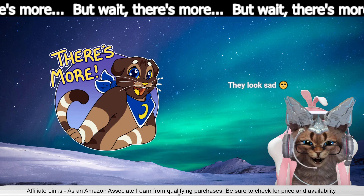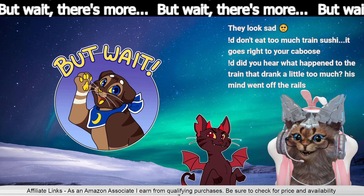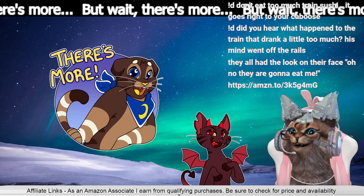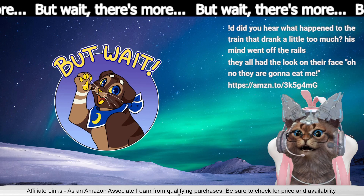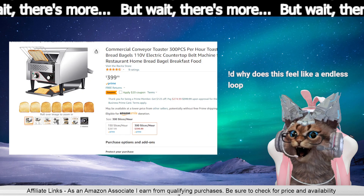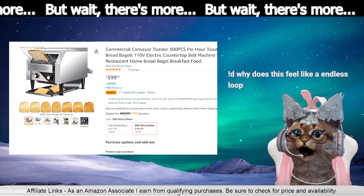So I went back, did a little search, and came up with this — train, sushi, it goes right to your caboose! Did you hear what happened to the train that drank a little too much? His mind went off the rails. This will automate breakfast — why does this feel like an endless loop? Bam! It's an automatic toaster — a conveyor belt for toast.